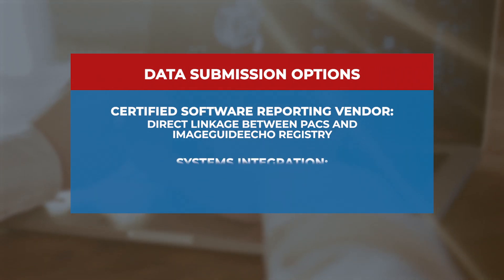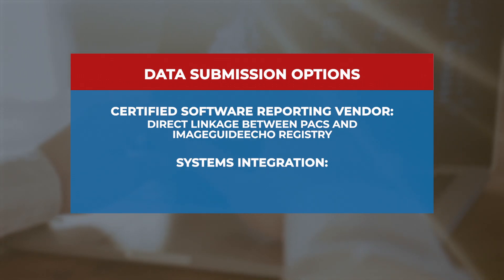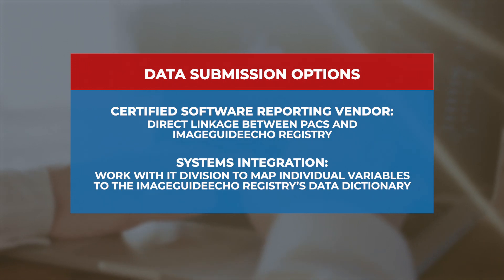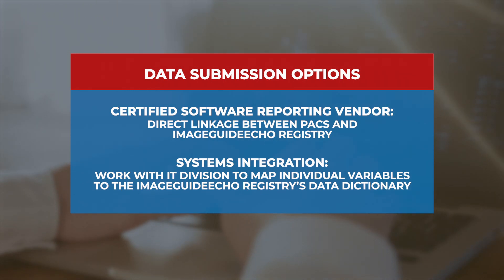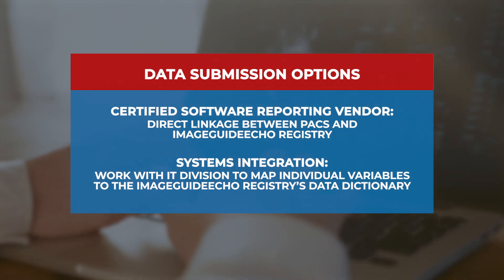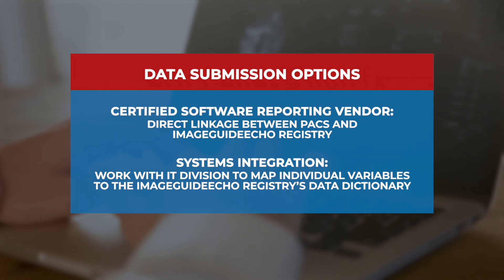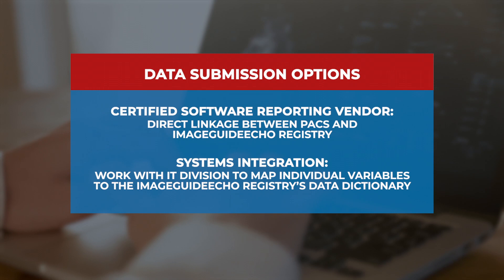The second approach is by working with your IT division at your hospital to map individual variables from your ECHO reporting software to the ImageGuide ECHO registry, such that they're able to have streamlined entry into the registry without any manual data entry.